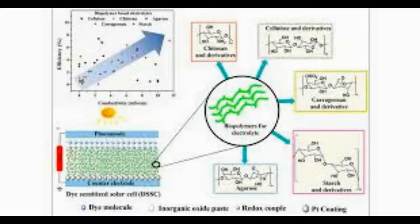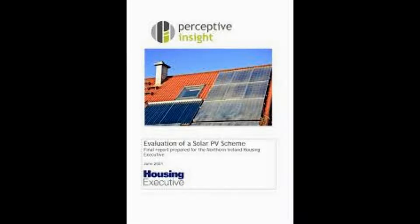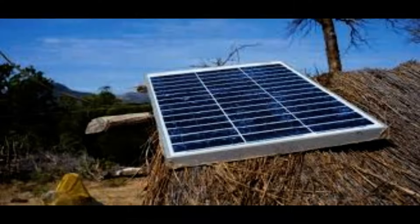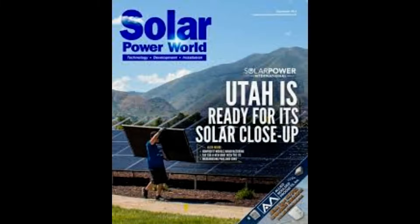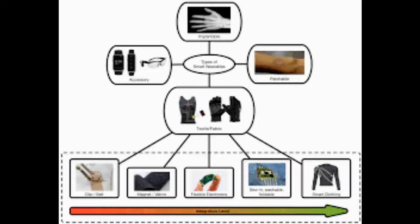But hidden beneath the surface is a network of more than a thousand tiny photovoltaic cells which can harness the sun's energy to charge personal devices. Each solar cell has a waterproof polymer resin coating, and they are connected with strong flexible wiring within the breathable material.